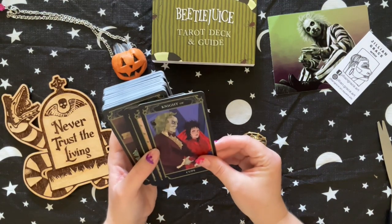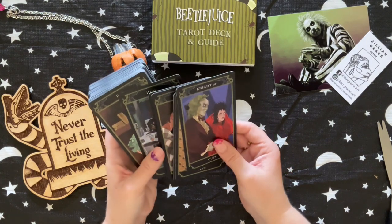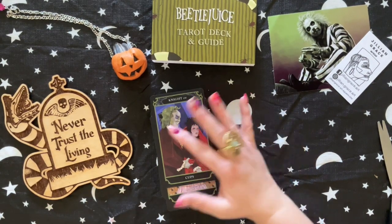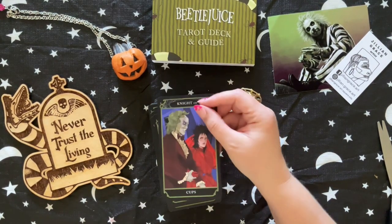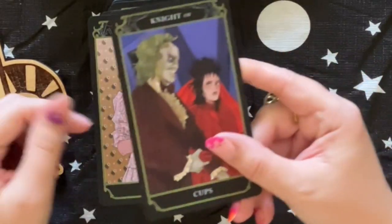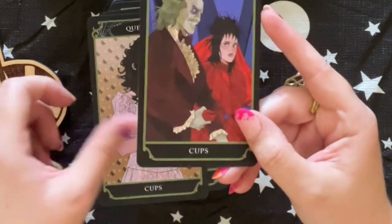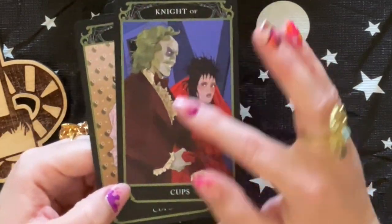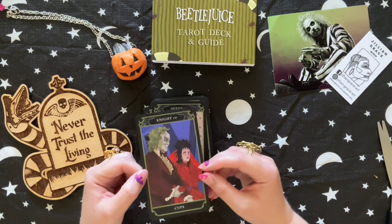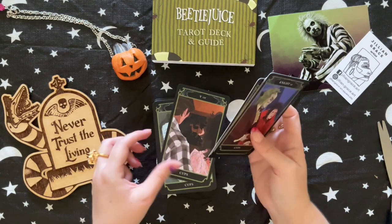Do I regret spending $30 on this? A little bit. But as you can see, I do like Beetlejuice and it is Halloween, so I had an idea that could happen — it's on me. And these are matte, so fingerprints — I don't know if you guys can see it, they're already showing up from the lotion that I put on. So these cards are not going to look pretty for long. I think this deck is definitely better for just looking and admiring the photos.